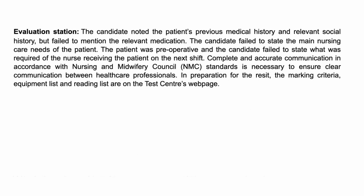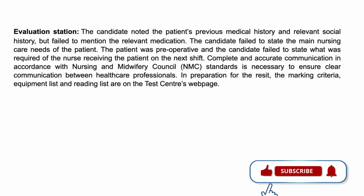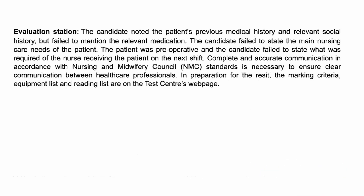In the evaluation station, we always encourage students to use SBAR — Situation, Background, Assessment, and Recommendation. We also use ISBAR, which adds 'Introduce self' and 'Introduce patient' before going to the SBAR format. In this particular scenario, they did accurately present the patient's previous medical history and relevant social history, which is important, but if you don't tell me what medication this patient was on, then I don't have a full picture of what's going on and the handover becomes ineffective.